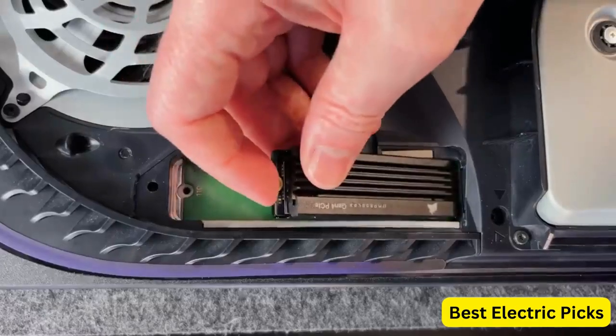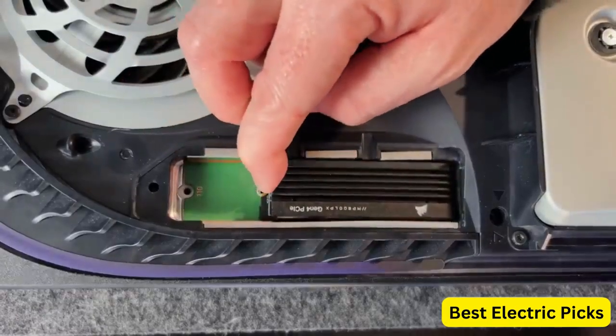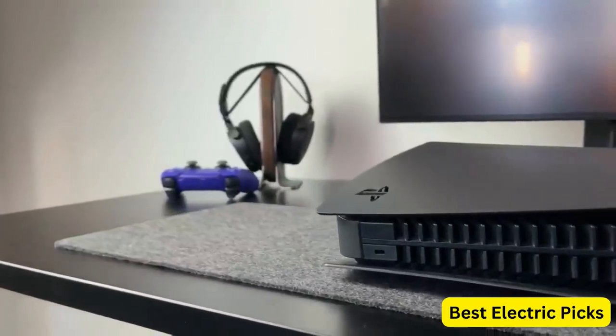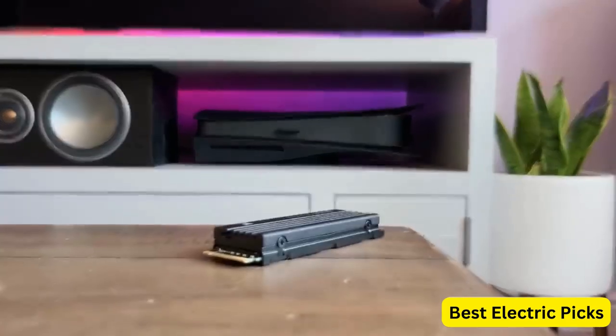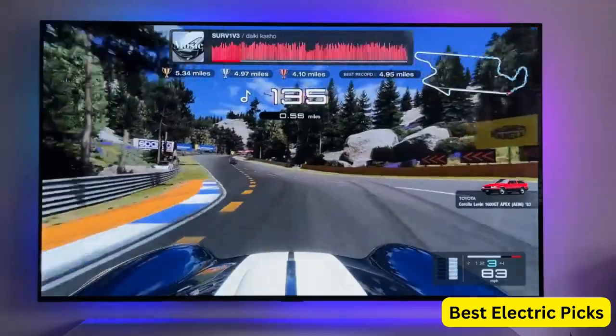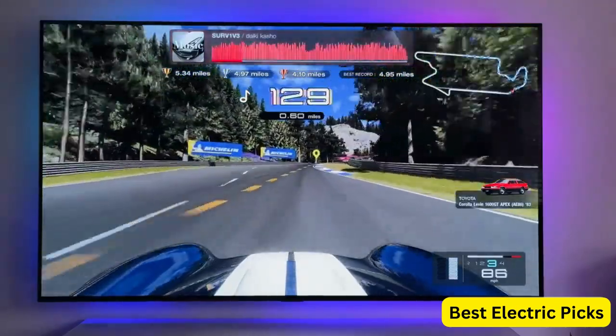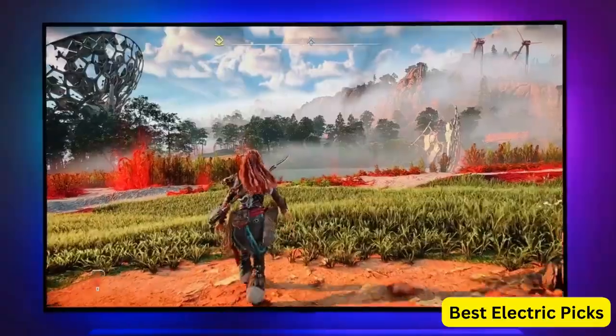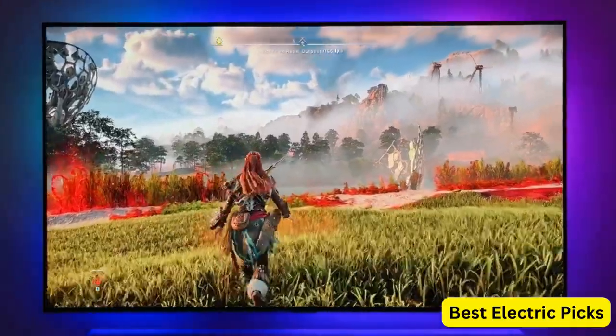Expanding the storage of your PlayStation 5 (PS5) can be a great way to ensure you have enough space for your growing library of games. The console allows for the use of compatible solid-state drives (SSDs) to increase storage capacity. However, it's important to choose the right SSD to maximize performance and compatibility with the PS5.